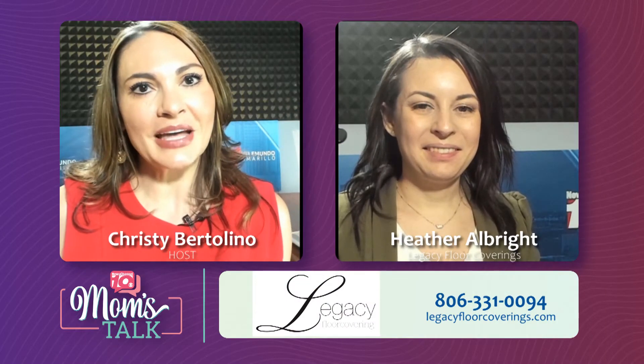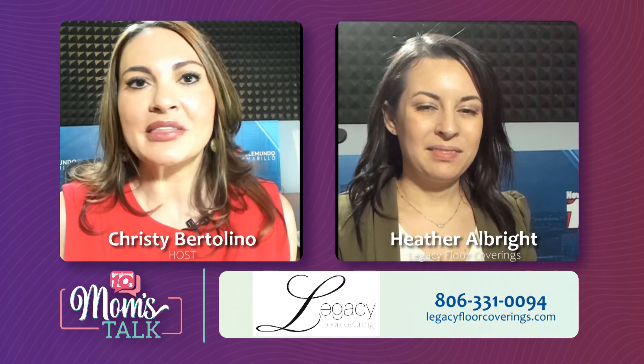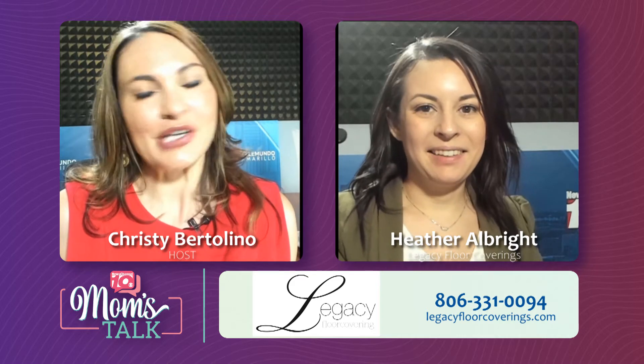Hello and welcome to Mom's Talk. I'm Christy Bartolino. Joining me in the studio today is Heather Albright with Legacy Floor Covering. Thank you so much for being here. Thanks for having me. It's always a pleasure to have you here.